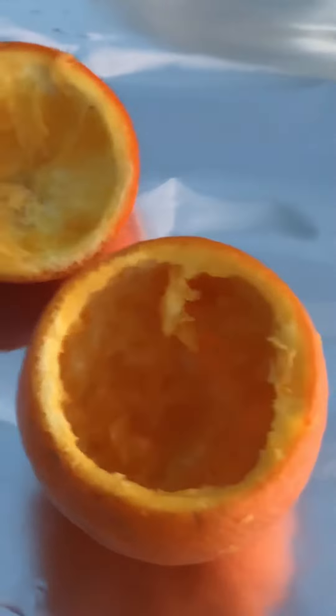I've got some hollowed out oranges, and I'm going to fill them with some brownie batter. I'm going to wrap it in tin foil, and my coals are also coming along nicely.